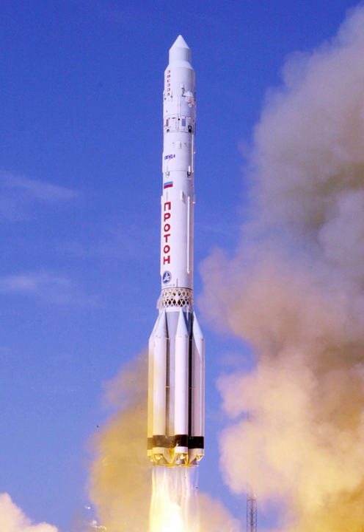One launch was reported to have used a Block DM-3 upper stage; however, this may have been a reporting error, and it is unclear whether this launch actually used a DM-3, DM-3, or DM-2.